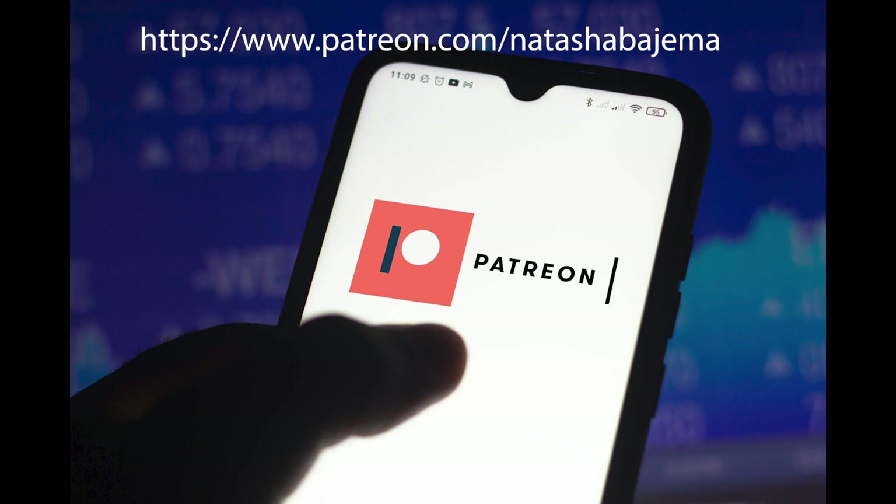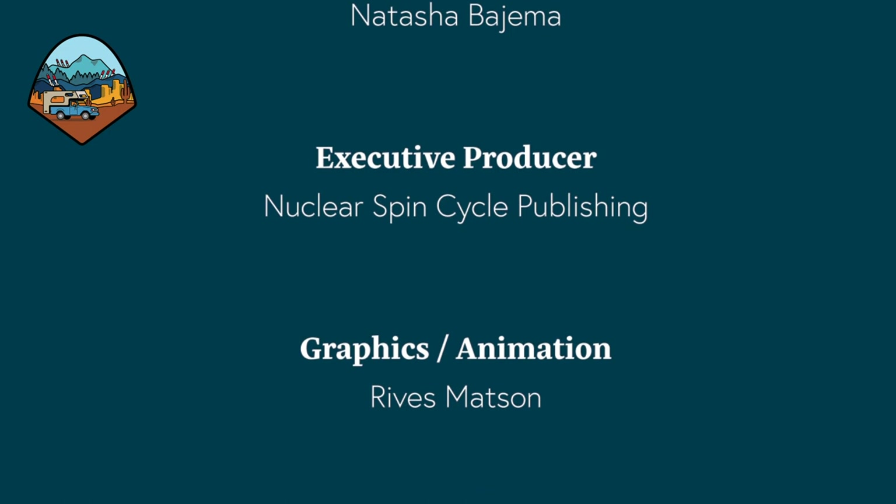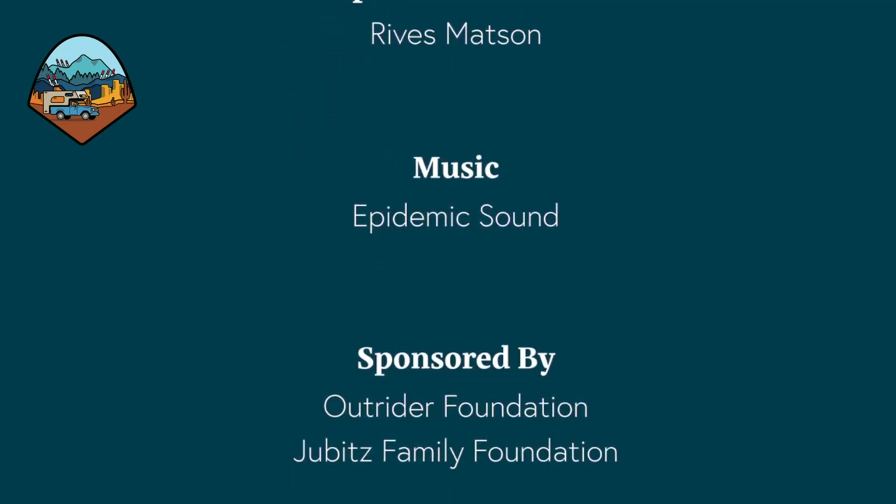If you'd like to have access to behind-the-scenes content and exclusive merchandise, become a patron at patreon.com/NatashaBajma.